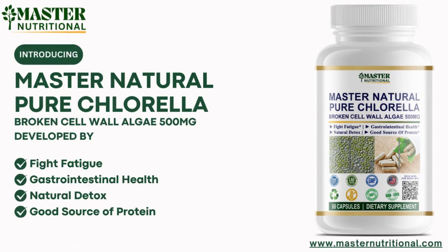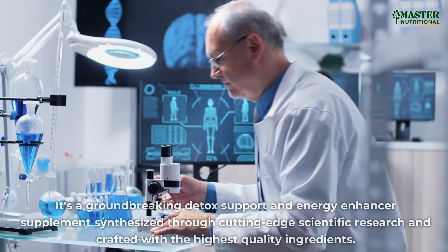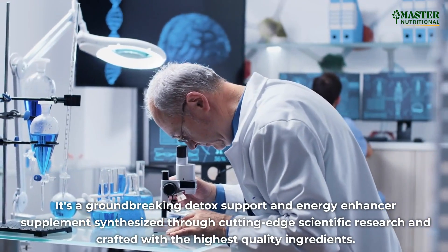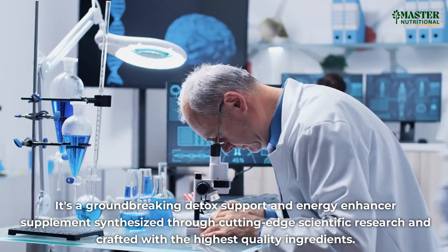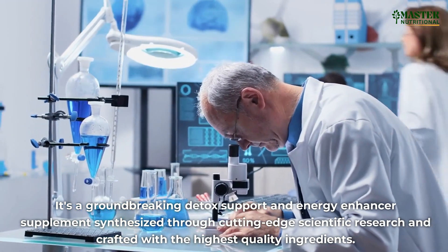Introducing Master Natural Pure Chlorella from Master Nutritional. It's a groundbreaking detox support and energy enhancer supplement synthesized through cutting-edge scientific research and crafted with the highest quality ingredients.